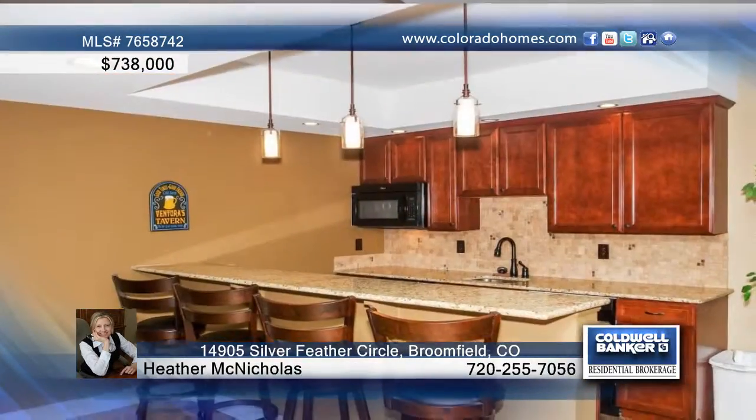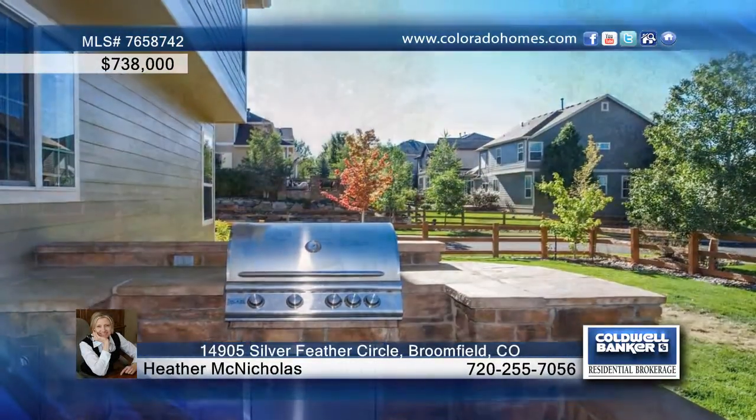Entertain family and friends in the professionally finished basement that boasts granite tops and a wet bar. This home is truly stunning and can be yours with a call to Heather McNicholas.